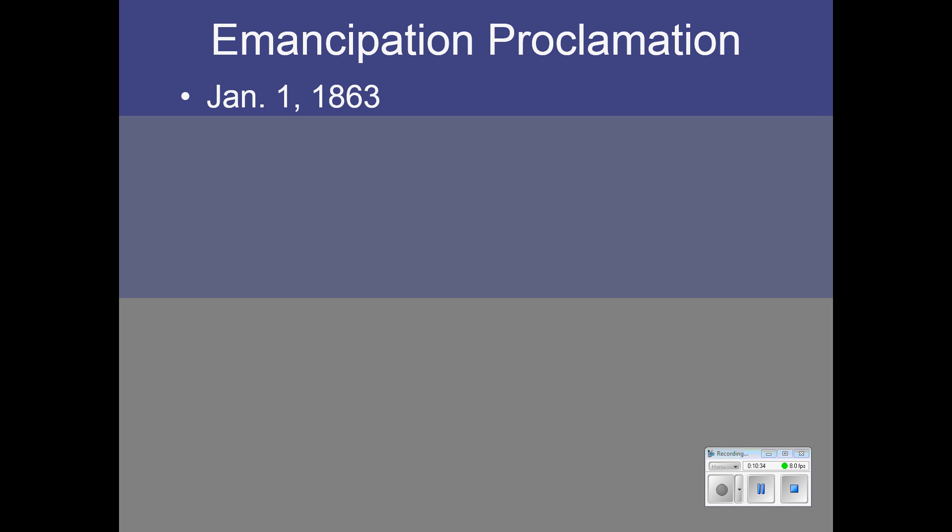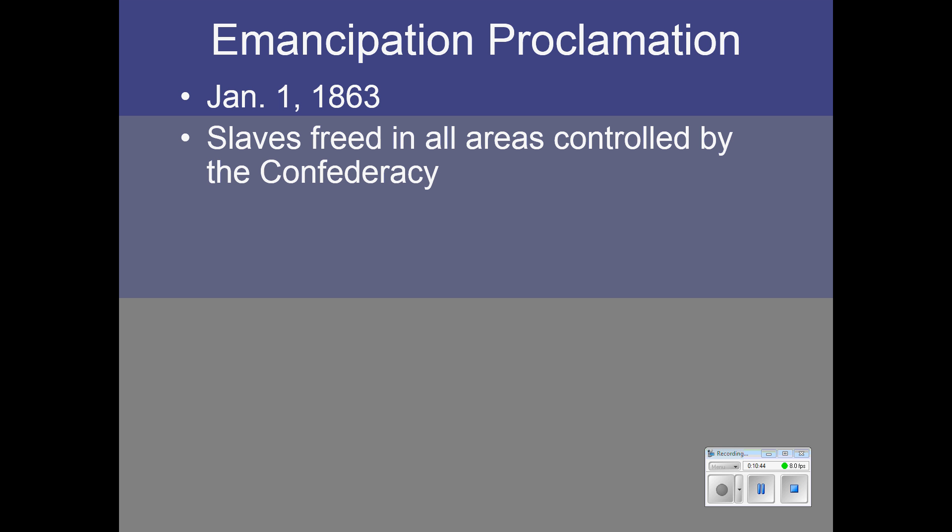Since the South ignored Lincoln's ultimatum, he issued the Emancipation Proclamation on New Year's Day, 1863. He freed the slaves in every area controlled by the Confederacy — in effect, he freed them in all the areas where he didn't have the ability to enforce it. On paper, it freed over 75% of all slaves; in reality, it didn't free any of them at first. But it would be a huge mistake to consider this a meaningless document — it was highly meaningful for reasons we will see in a few minutes.